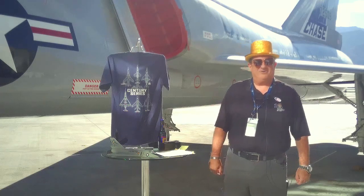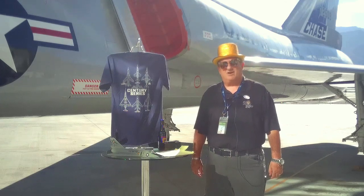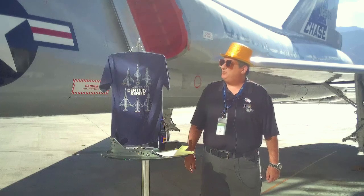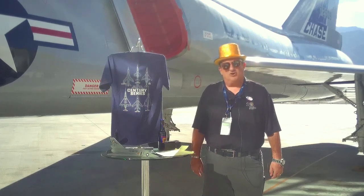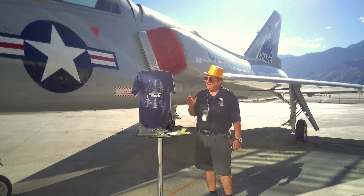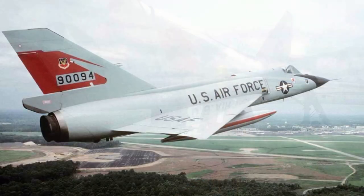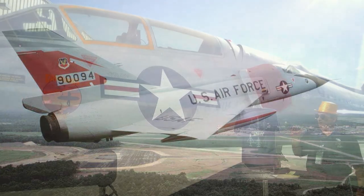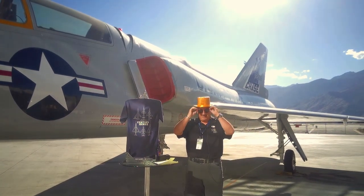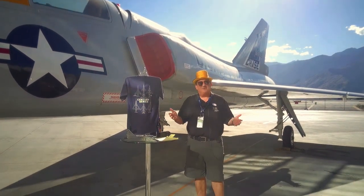Well, hello there and welcome to another edition of Warbird Wednesday. My name is Fred Bell. I am the Vice Chairman of the Palm Springs Air Museum. Last week we were talking about the F-102, and we are going to jump up to the successor — the last pure interceptor designed for the United States Air Force. This began as the F-102B but later became the F-106, another Convair product. It had a lot of firsts, but it was essentially a rocket ship. And today I am the rocket man.